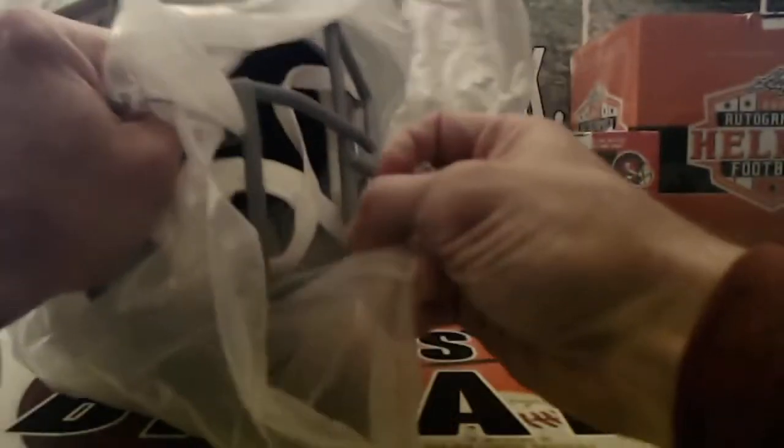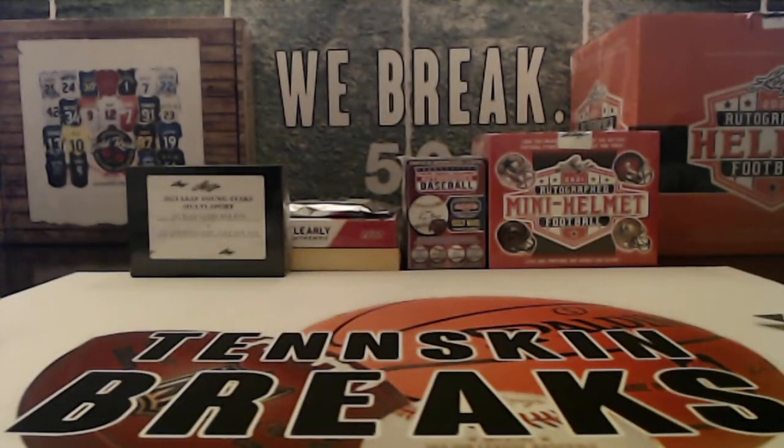So NFC East — Rick M., that is you, man. Congratulations. Get that helmet in the mail tomorrow. And we've got another break on the website now, tinskinbreaks.com.